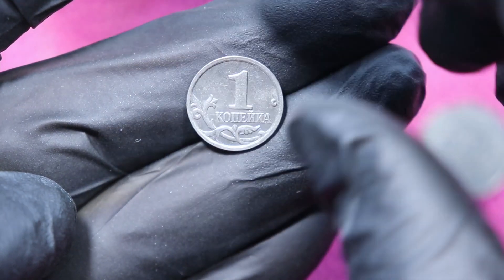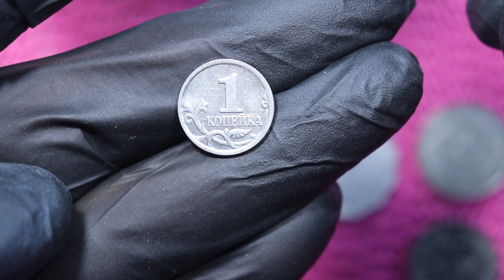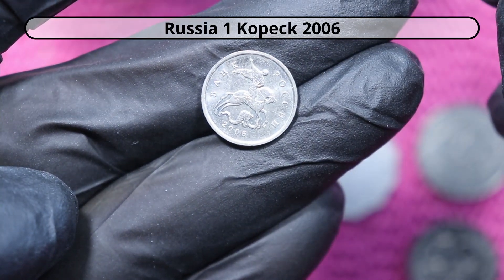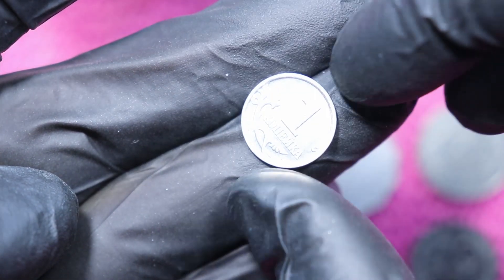A tiny, tiny, tiny coin — 1 Kopeck, Russia. And that's the proper Russia, not the Soviet Union Russia. So there we go.